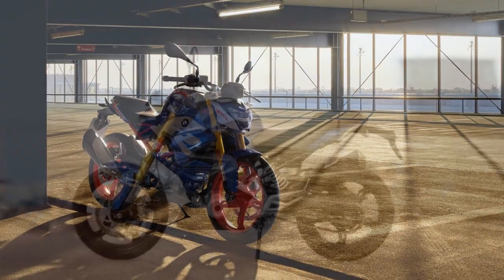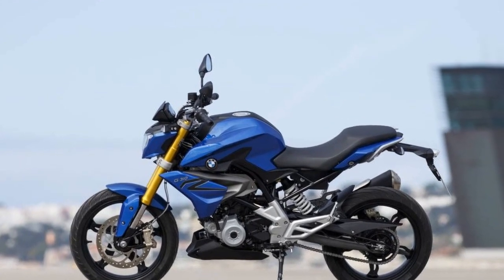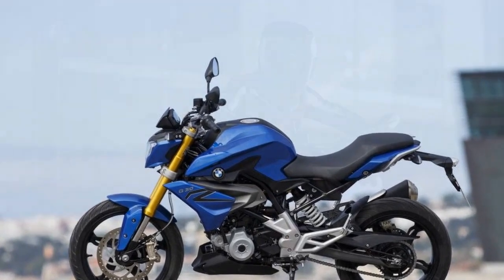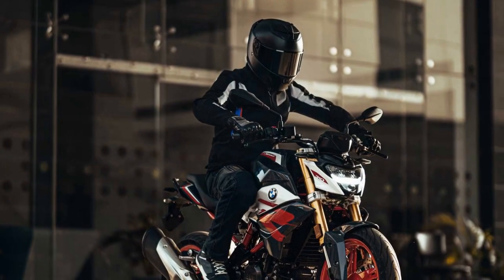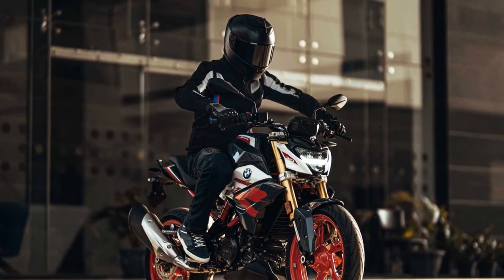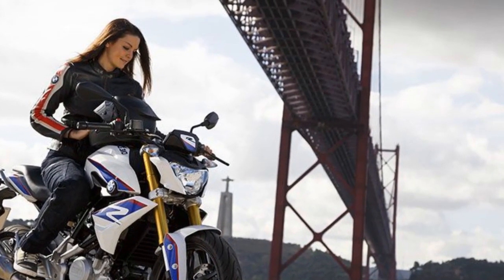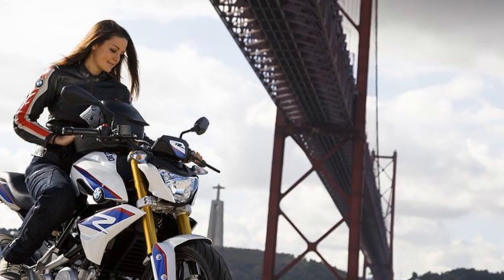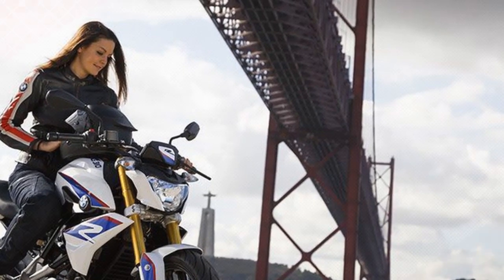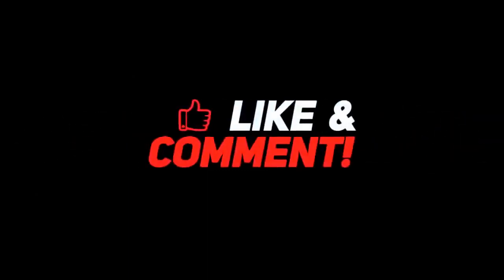City-Friendly Maneuverability: in urban settings, the G310R's nimbleness is a standout feature. Its ability to navigate through congested traffic, weave through tight spaces, and handle stop-and-go traffic with ease makes it a practical choice for daily commuting. Confidence-Inspiring Ride: whether you're a novice rider or an experienced motorcyclist, the G310R's predictable and user-friendly handling characteristics make it an excellent choice. It instills a sense of confidence in riders, which is essential for enjoying the ride to the fullest.